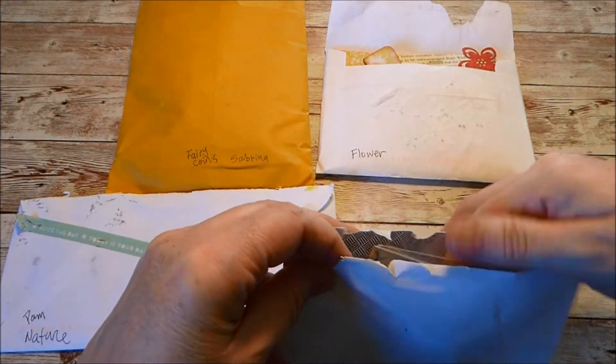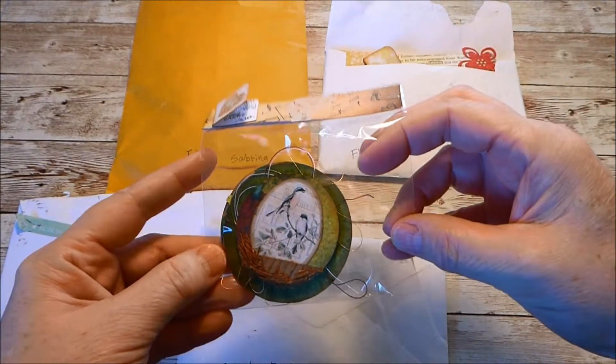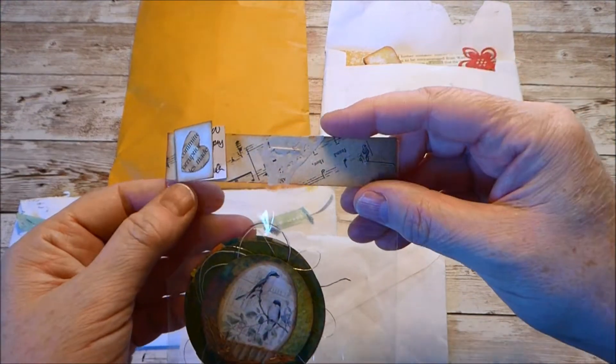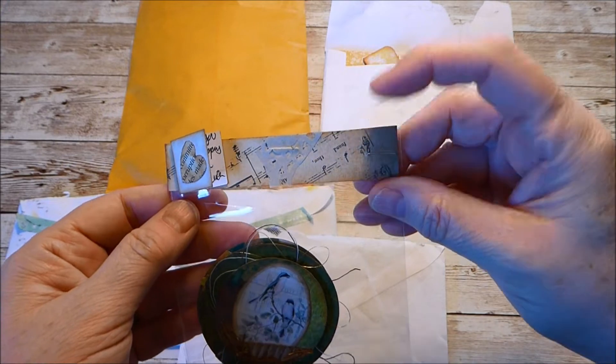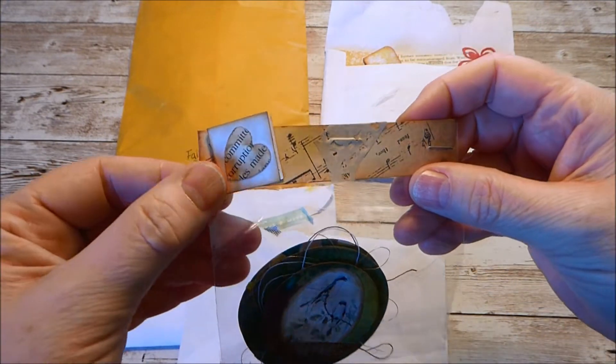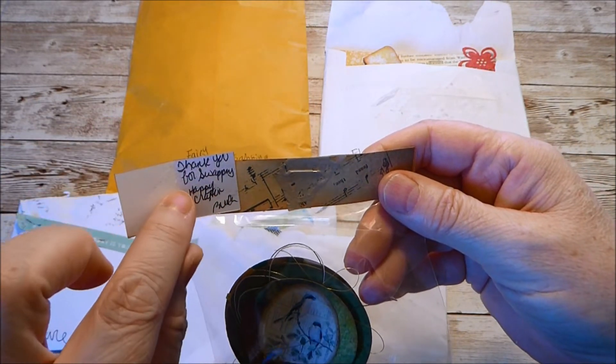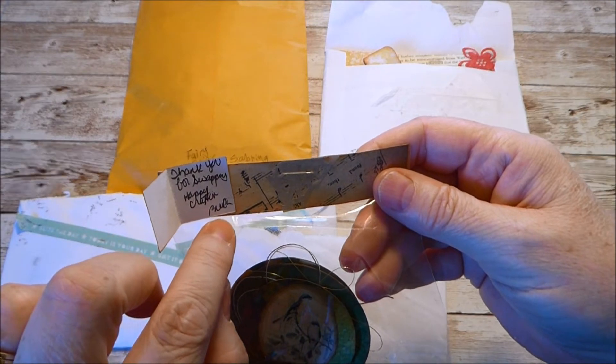These are the bird coins and she has sent them in a little plastic bag. She created a bag topper with some music paper and a cute little note card. She punched a heart out of some book pages and it says 'Thank you for swapping with me. Happy crafting, Brenda.'